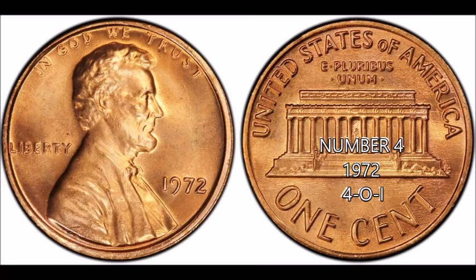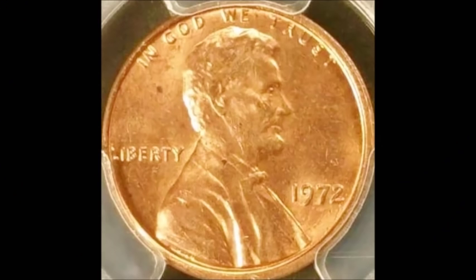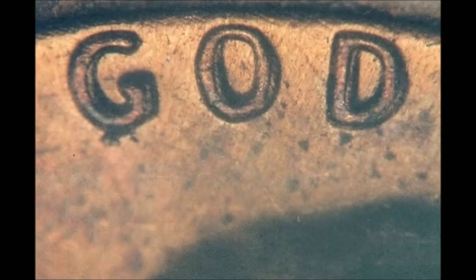Now we are taking a look at a 1972 Double Die Obverse — this is a Type 4. There are a bunch of different double dies for the series, but the Type 4 is the rarest and most valuable. The Type 1 is the one everybody knows about, but the Type 4 is extremely rare. It's a Class 1 double die showing counterclockwise rotated hub doubling visible in Liberty, In God We Trust, and on the date.